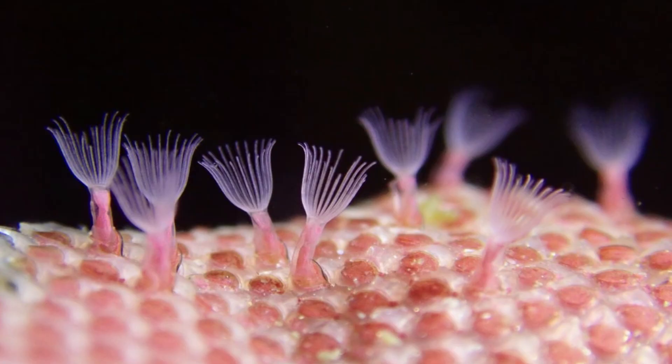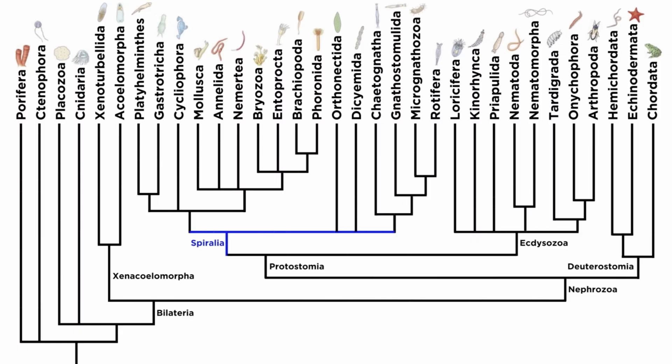Before we discuss the strange encrusting moss animals of phylum Bryozoa, let's return to our cladogram of all animal phyla. Notice that the last four spiralian phyla we have yet to discuss — Bryozoa, Entoprocta, Brachiopoda, and Foranida — are grouped close together, and they kind of look similar. They're actually all part of the clade Lophophorata. We will summarize their differences a bit later. For now, we're going to focus solely on the bryozoans, the largest of the four phyla.